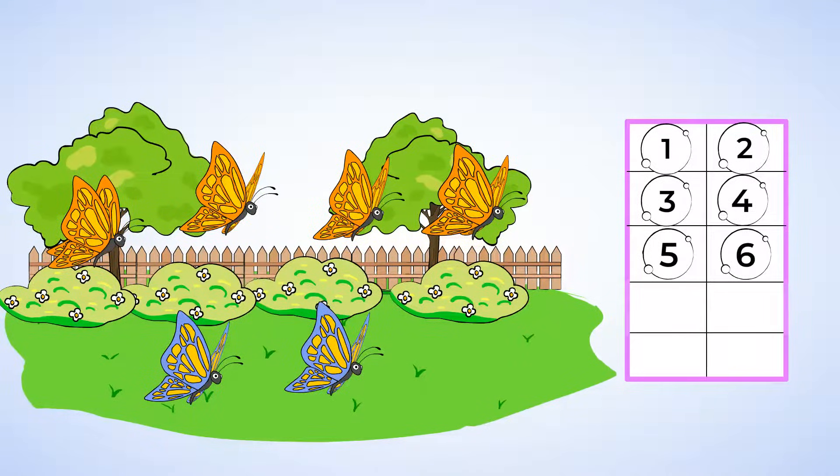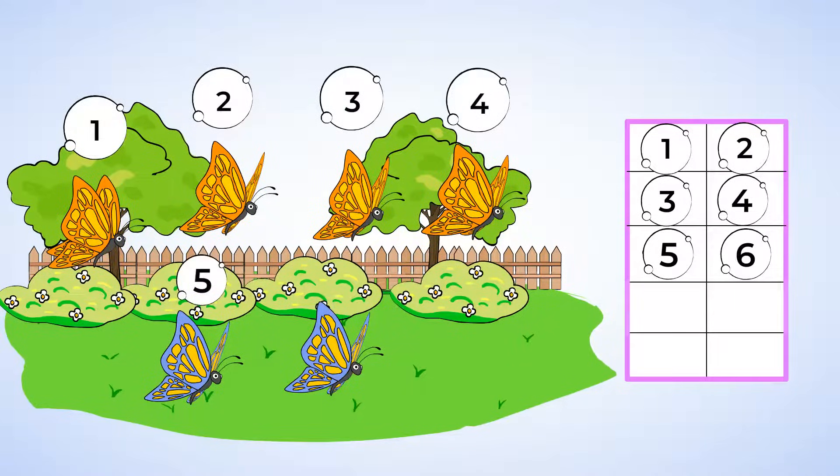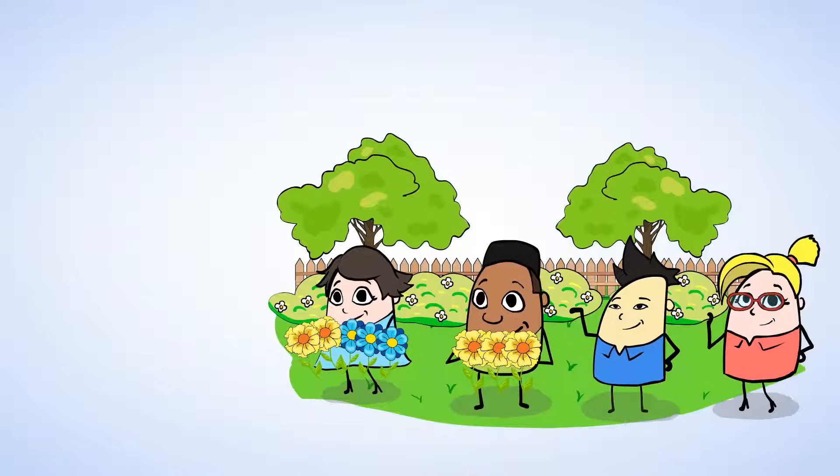And we can count the actual butterflies to check. One, two, three, four, five, six. Amazing. We were right. There are six butterflies in total. Oh, and look, our friends are back. Mia, Jenny, Will, and Chen took a walk in the park and collected some flowers along the way.